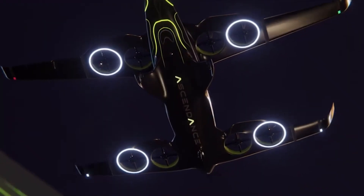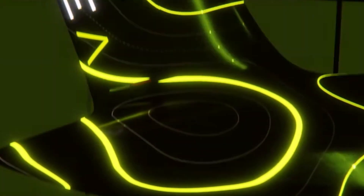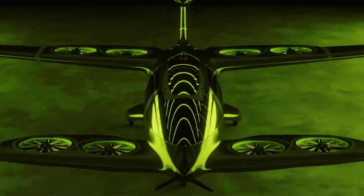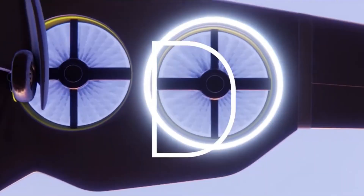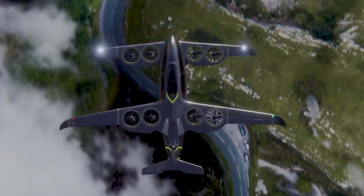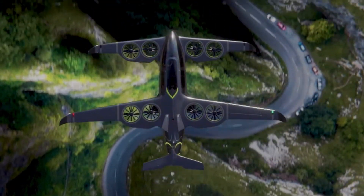The aircraft features eight ducted rotors integrated into fixed wings, allowing efficient vertical lift and smooth forward flight. This innovative design balances agility, stability, and energy efficiency, making it well-suited for urban environments where noise and air quality are major concerns.